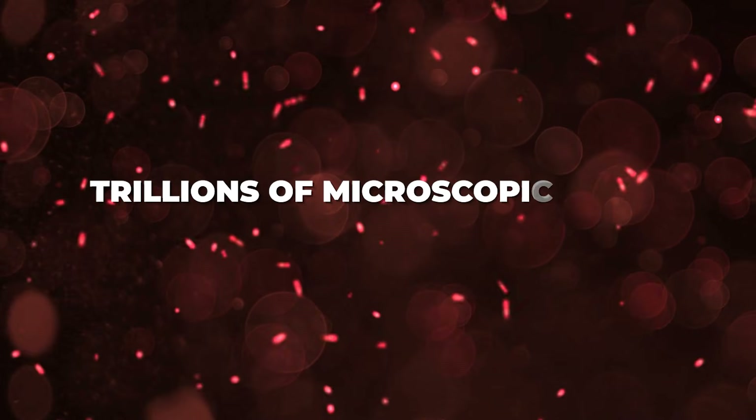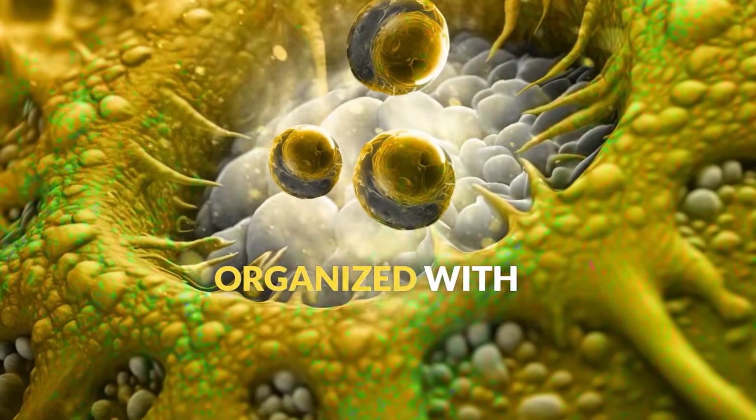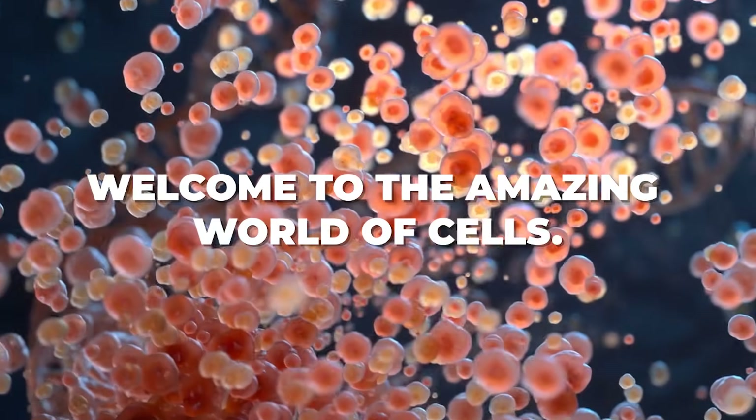As you're watching this video, trillions of microscopic cities are working inside your body. Each one is perfectly organized with specialized workers doing specific jobs to keep you alive. Welcome to the amazing world of cells.